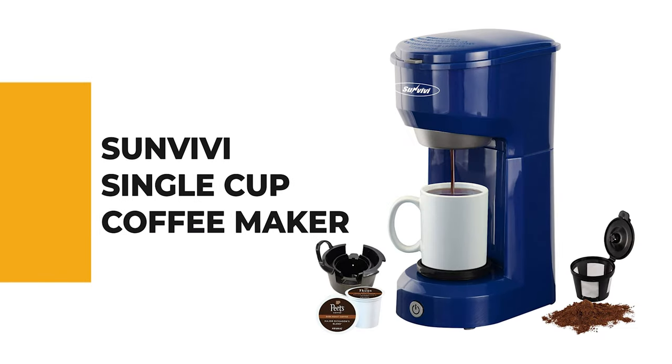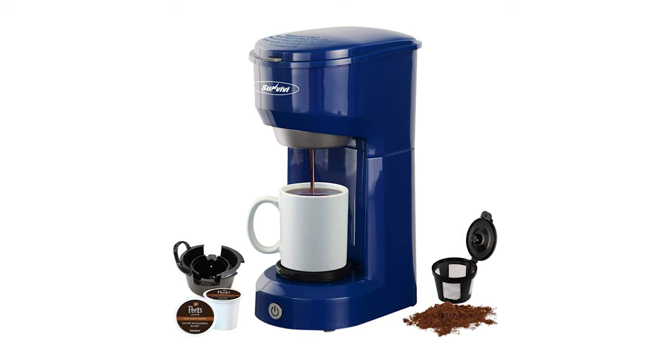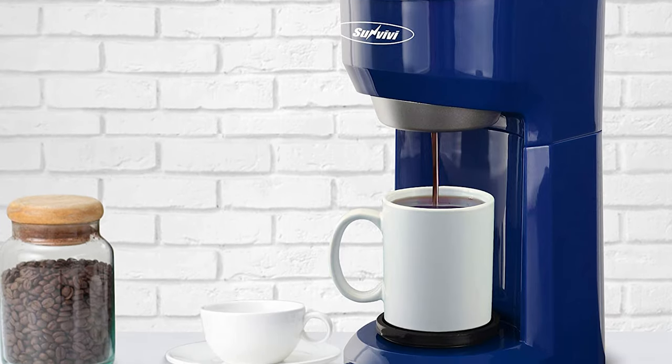If you're a beginner, the next item on today's video might be the best option for you. Number six: the Sun by the single cup coffee maker. Looking forward to the fusion of K-Cups and ground coffee? This single serve coffee machine displays measurements from 6 to 14 ounces in the reservoir, allowing you to control the amount of coffee brewed as needed.